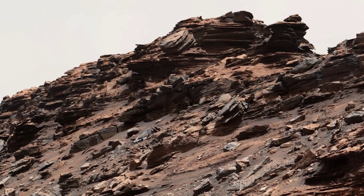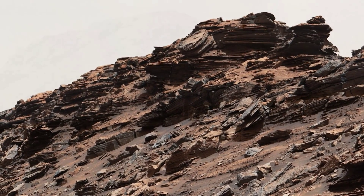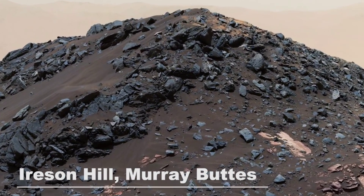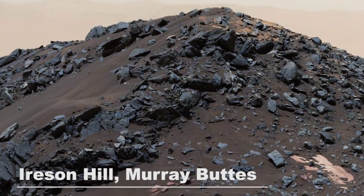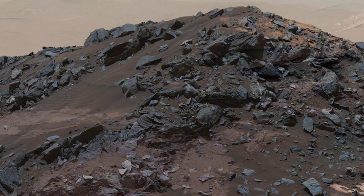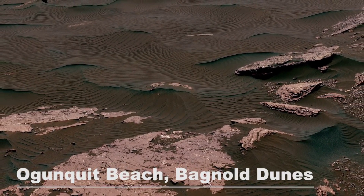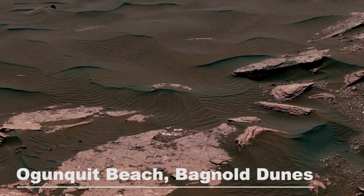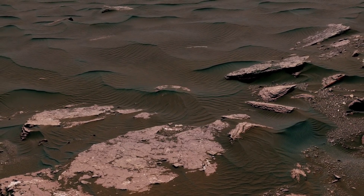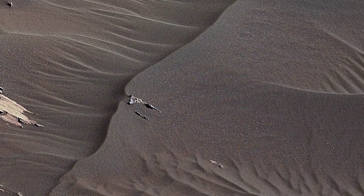As Curiosity waves goodbye to Murray Buttes and continues the long journey up Mount Sharp, it comes across an interesting hill named Iresen Hill. Standing at about 16 feet, this alien-looking hill provides a great view from Mars. Crossing over more sand dunes, Curiosity comes across a region known as Ogonquit Beach. The large crests present on the dunes, combined with the smaller ripples, are not seen anywhere on Earth, making these dunes the strangest ever studied.